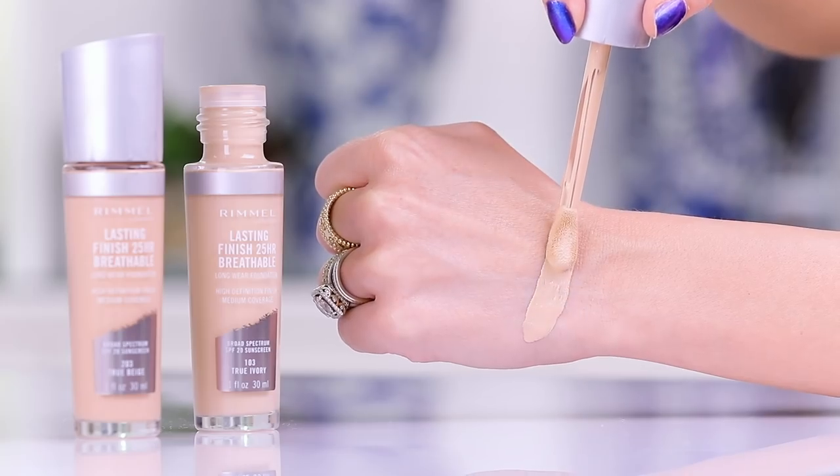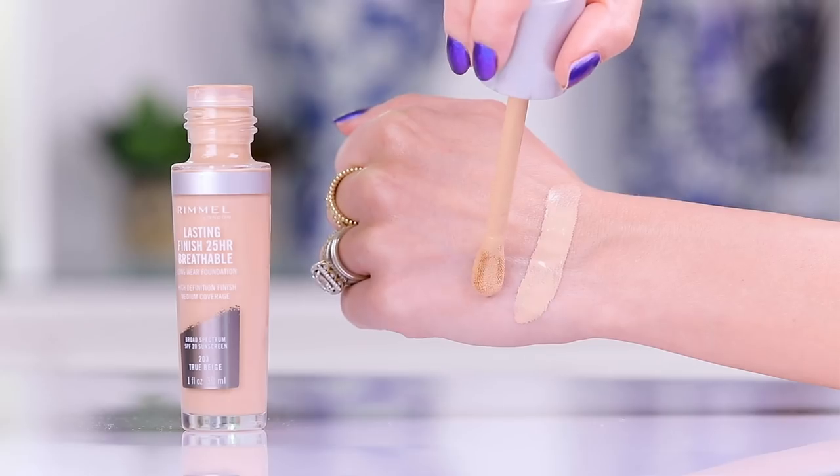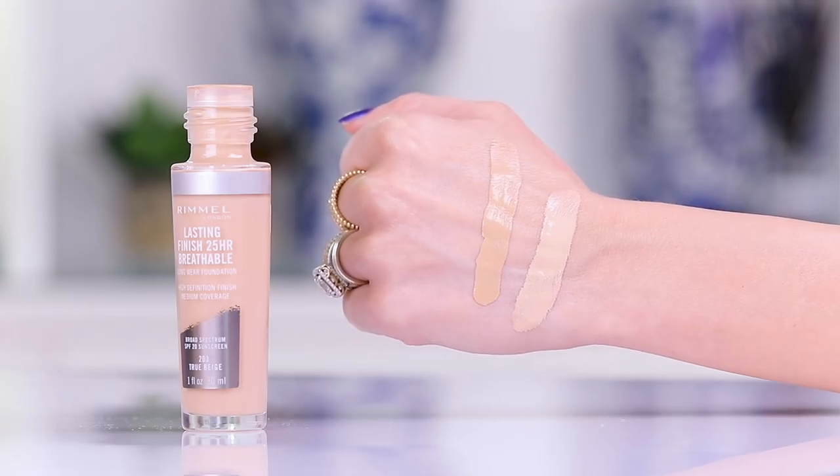It says it lasts one more hour than a full day — why can't they just put 24 hour? It kind of drives me nuts. I highly, highly doubt it actually lasts 25 hours. At Walmart they were pretty picked over so I had to grab these two shades — 103 True Ivory and 203 True Beige — and I'm hoping to mix them together. Looking online they have 16 shades; I probably would have done better with 200 Soft Beige but they didn't have that.